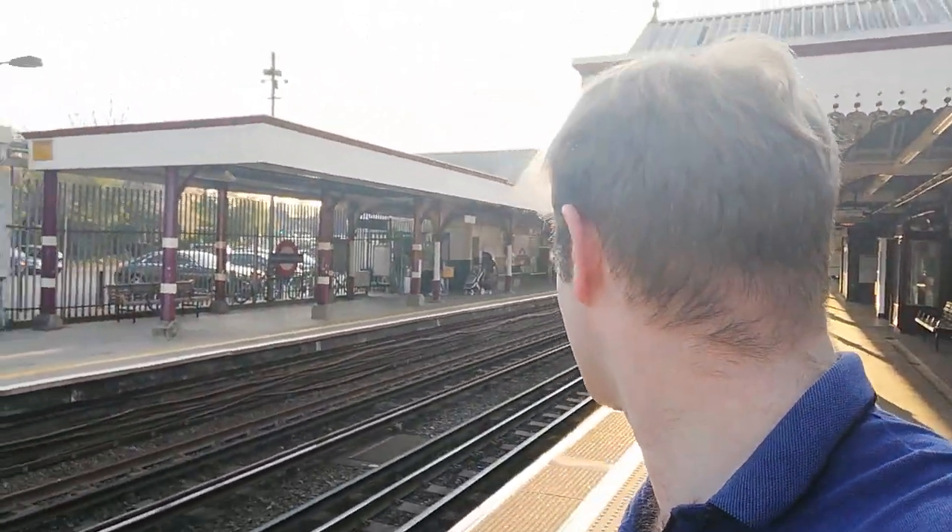From Chalfont and Latimer station, originally called Chalfont Road, I'm now going to get on the next train and go down the line to Chorleywood, where our next video will be — from the only barrierless tube station in Buckinghamshire. Thank you very much for watching, and goodbye.